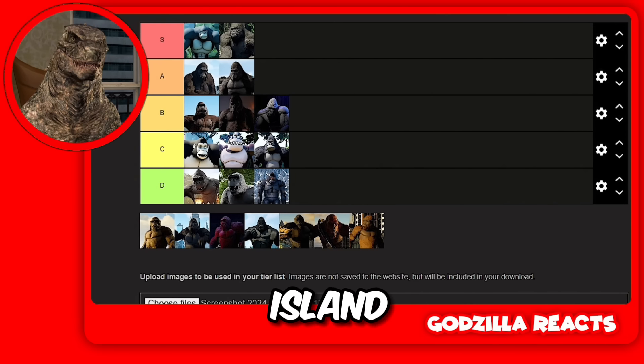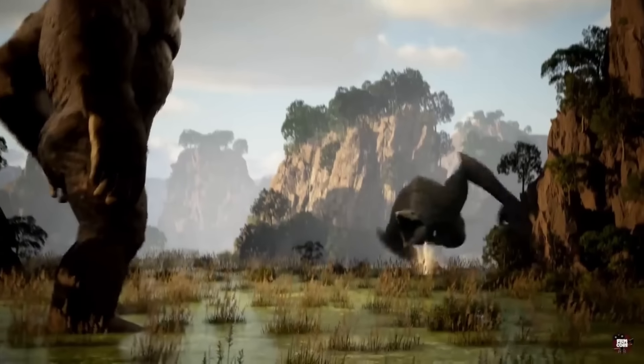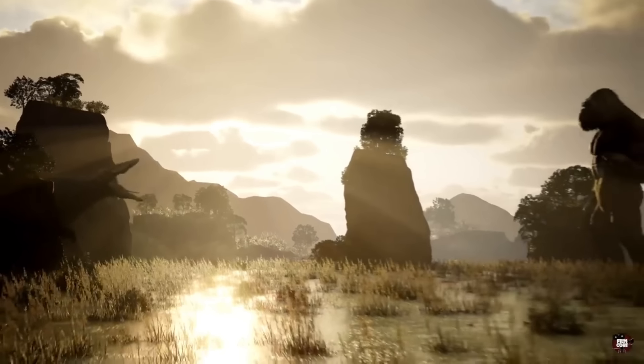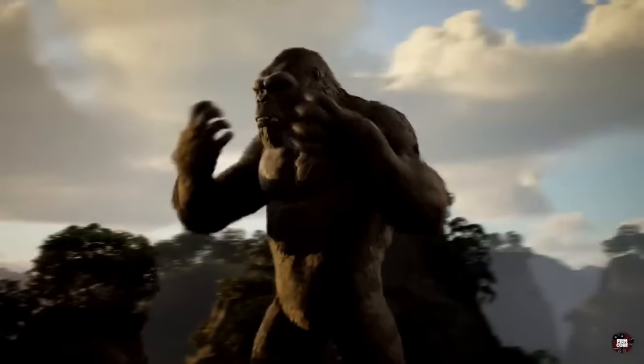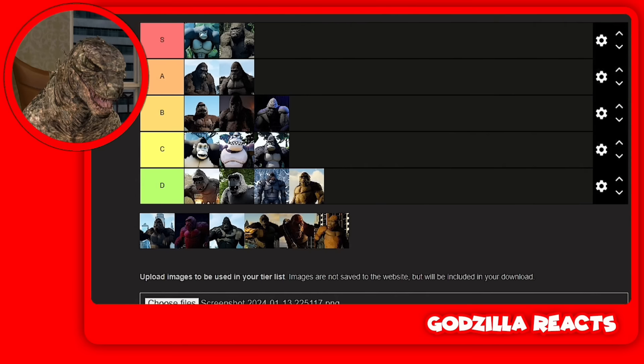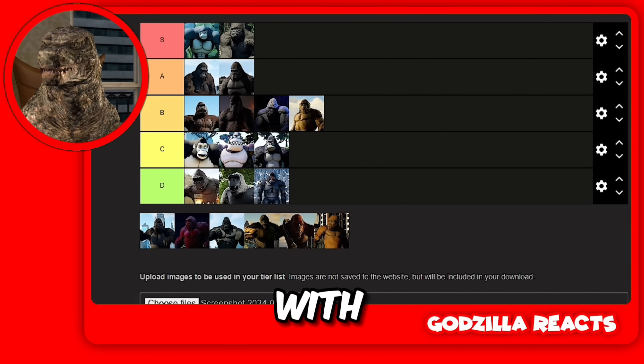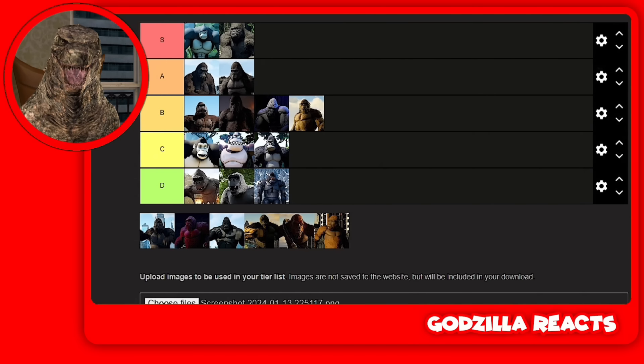Then we got Kong Skull Island. I think I'm going to put him in B tier. Kong looks way better with a beard. He kind of doesn't look scary, you know what I mean? Like the 1962 looks way scarier and stronger than him. For that reason I'm putting him in B tier. He's cool though — I watched the movie, it's good — but I don't like him as a design.